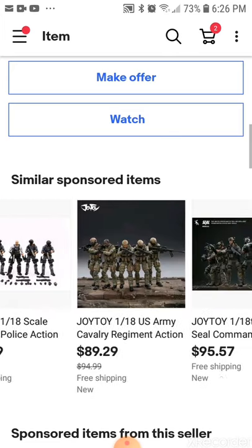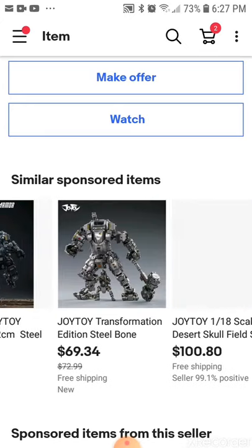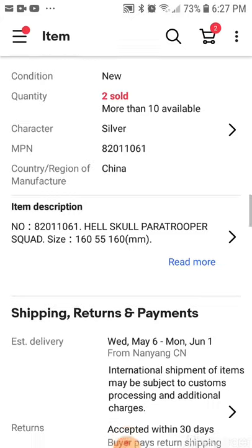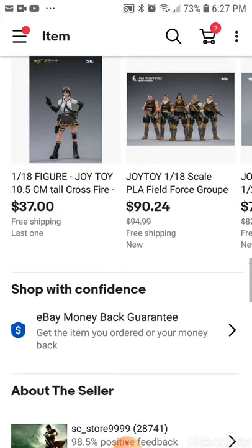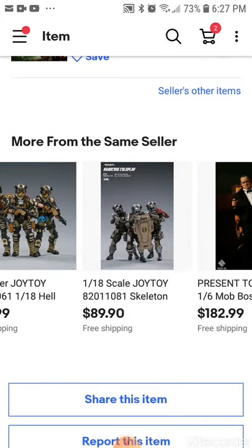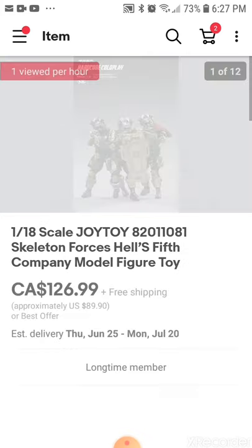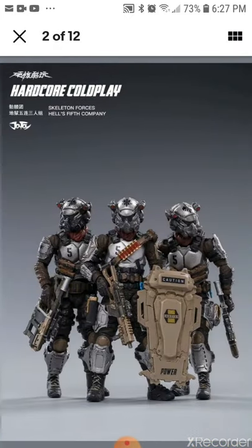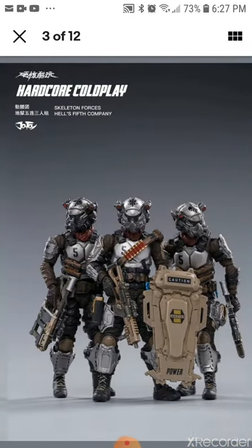There's another thing I'm checking out — the skeleton guys. The Skeleton Force — Hell Fifty-Fifth. There it is. That's cool.